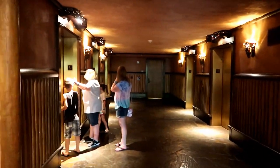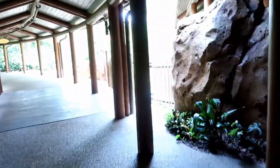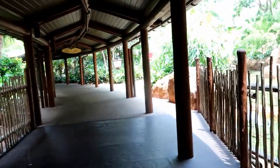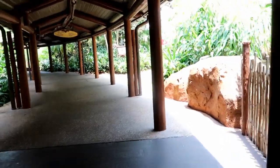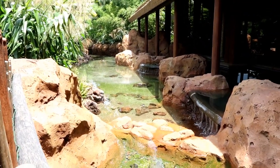I remember taking my parents here and my mom did enjoy it. There are elevators down here too. Through these doors leads to the pool, the Mara quick service restaurant, the arcade, and the fitness center. There's just water, nature, and greenery everywhere at this resort, and this is why I love Animal Kingdom Lodge — it's just very peaceful.